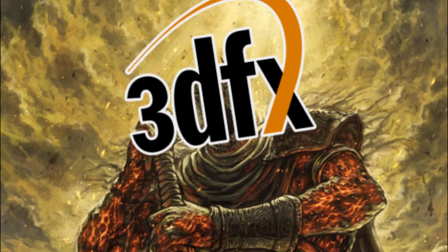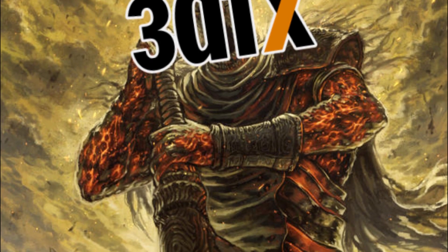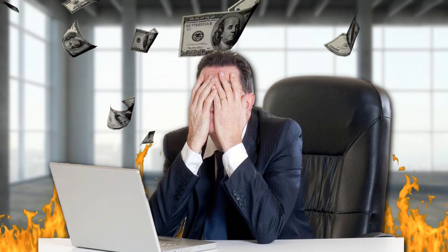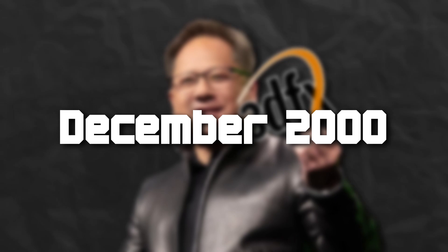Becoming the golden standard, 3dfx would surely go on to dominate the GPU market for years to come, right? Absolutely not. Unfortunately, 3dfx would succumb to their poor business decisions, leading them to bankruptcy, until Nvidia would buy them out in December of 2000.